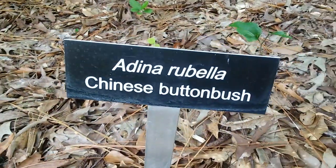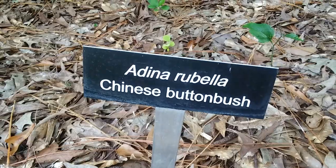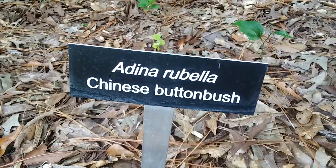It's July 8th, 2023. This is a Chinese button bush, Adina rubella.